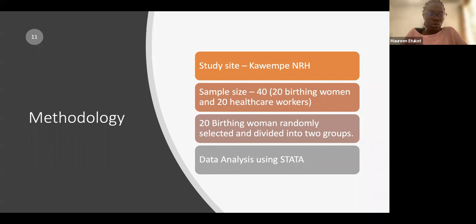Blood transfusion is one of the treatment modalities for PPH, and we knew surgical facilities were available. Our sample size was 40 participants: 20 birthing women divided into two groups, and 20 healthcare workers, of whom 5 were the clinical team applying the device on the ground and 15 were observing. All results were analyzed using Stata.